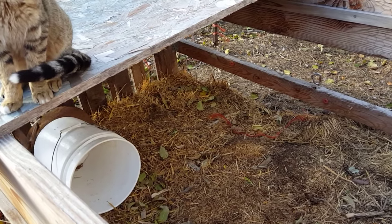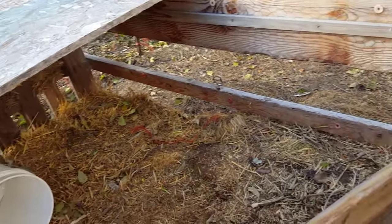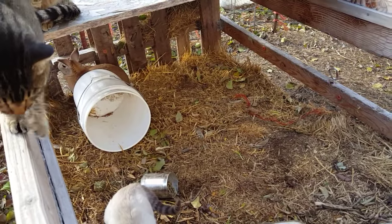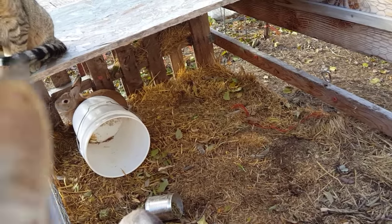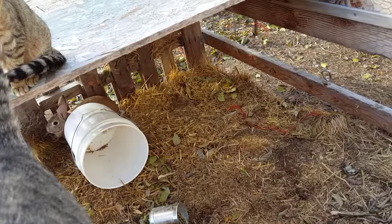I know that rabbits do have a cycle. A lot of people say their cycle is started by breeding — that's actually when they ovulate, is when they are bred. So a lot of times people will breed them on two consecutive days: breed them one day and then put them back in and breed them the next day, to see if the ovulation is better.